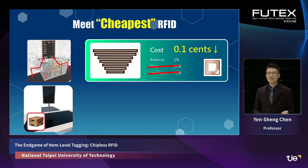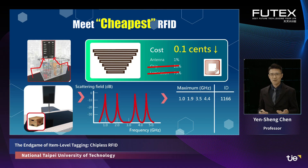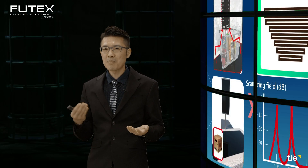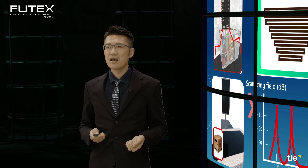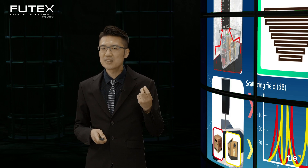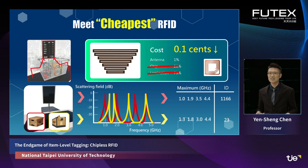For example, considering the first item: if we design the length of the printed conductor to produce resonant frequencies at 1.0, 1.9, 3.5, and 4.4 GHz, this frequency combination can be matched with a particular ID, such as number 1166. For the second item, we tune the lengths so that the resonant frequencies are 1.3, 1.8, 3.0, and 4.4 GHz, giving a new ID such as number 23. This is how chipless RFID works.